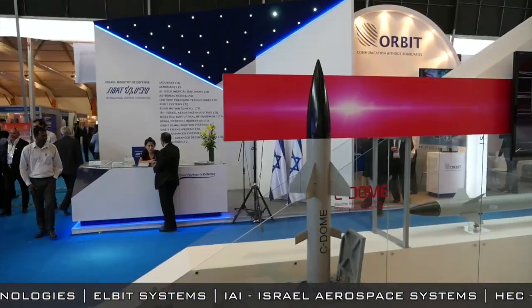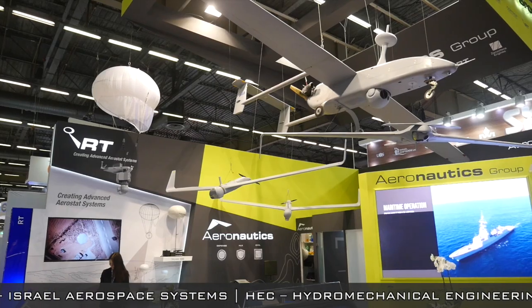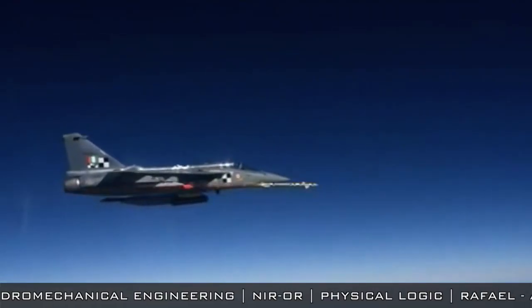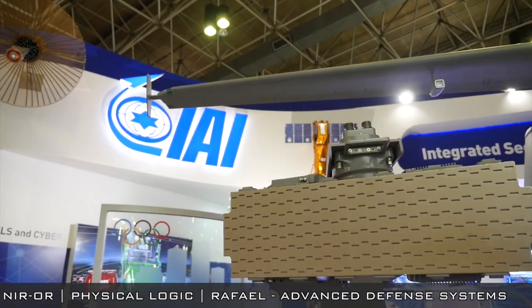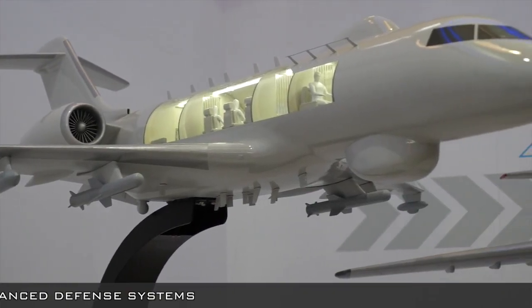Israel's National Pavilion showcases the latest, most advanced systems and technologies developed by the country's defense industries, with military and civil applications related to air, land, naval and space. The display highlights the strategic aspect of intelligence, surveillance and reconnaissance provided by different systems.